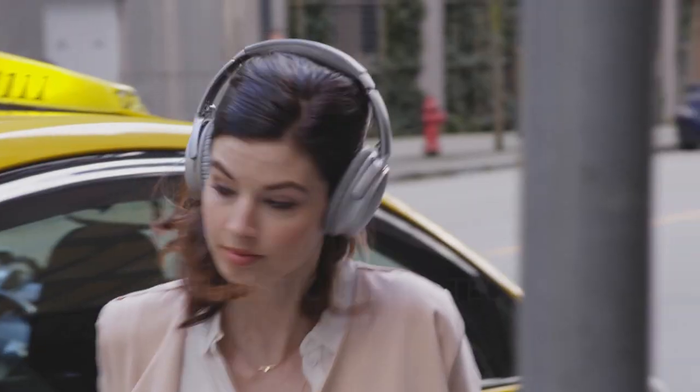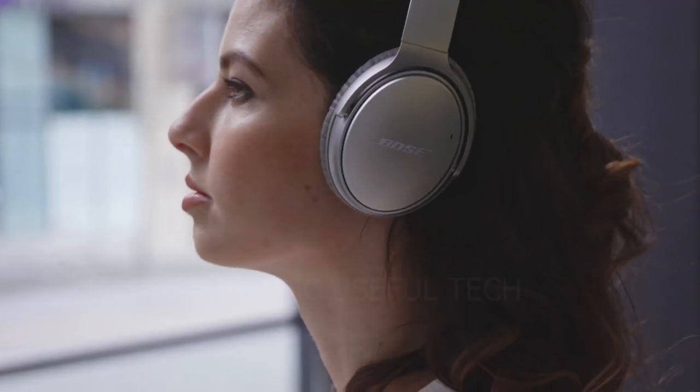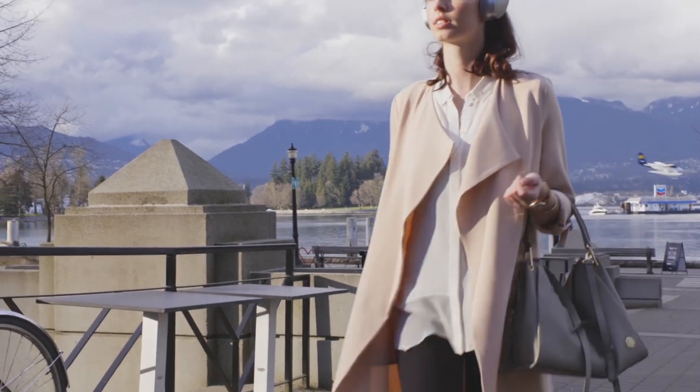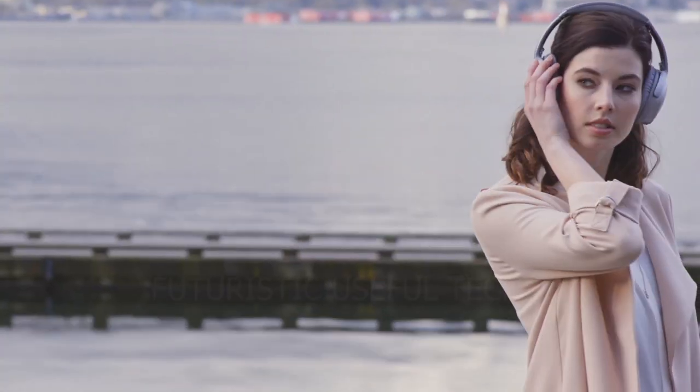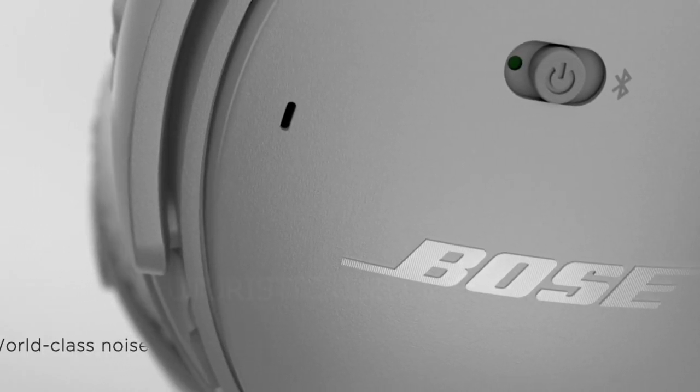Next up we have the Bose QuietComfort 35. Imagine being able to tune out the world and focus on what matters most — your music, your work, or simply your own thoughts. That's the power of the Bose QuietComfort 35 II wireless Bluetooth headphones.